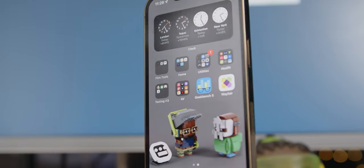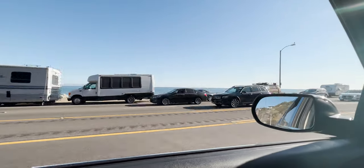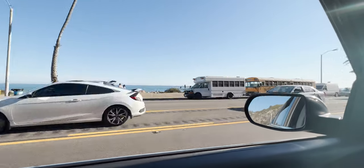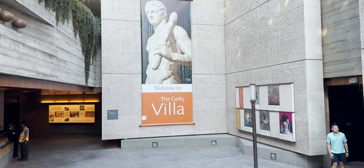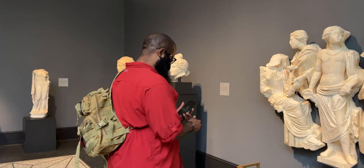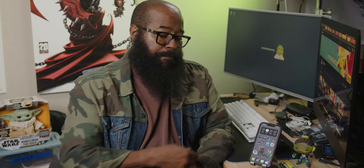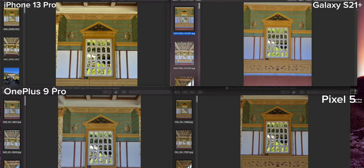Now that we have the displays out of the way, let's look not at what the phones put out, but what they take in. I journeyed up the famed California coastline, PCH to be exact, to the Getty Villa Museum and took photos on its Instagrammable grounds, testing out the wide and ultra-wide cameras both outdoors and indoors, testing macro capabilities, low-light, selfie cameras, and those 3x and 10x zooms. Let's take this to the desktop — I've got a quad split here looking at all four cameras. Upper left: iPhone 13 Pro. Upper right: Samsung's Galaxy S21 Plus. Bottom left: OnePlus 9 Pro. Bottom right: Google's Pixel 5. You'll see different angles on some of these because the different cameras have different angle lenses.